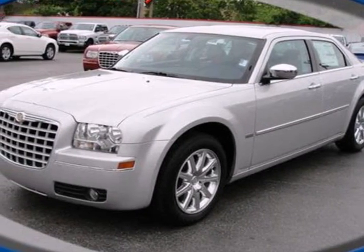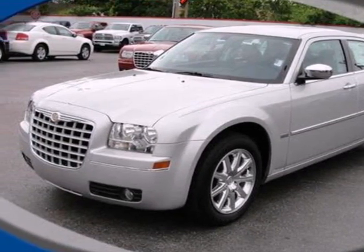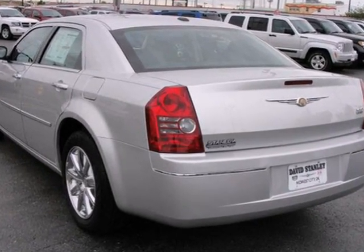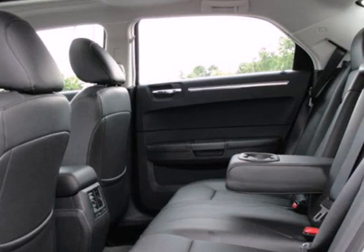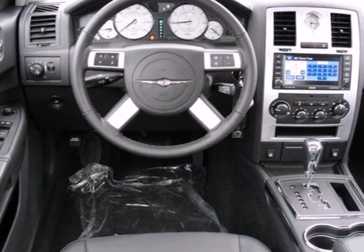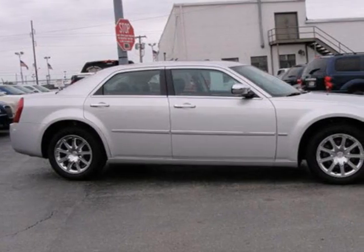Here's a 2010 Chrysler 300. Enjoy unprecedented comfort and convenience in the 300, with standard features including an 8-way power driver seat, tilt and telescopic steering wheel, driver and passenger adjustable lumbar support, and power heated mirrors.